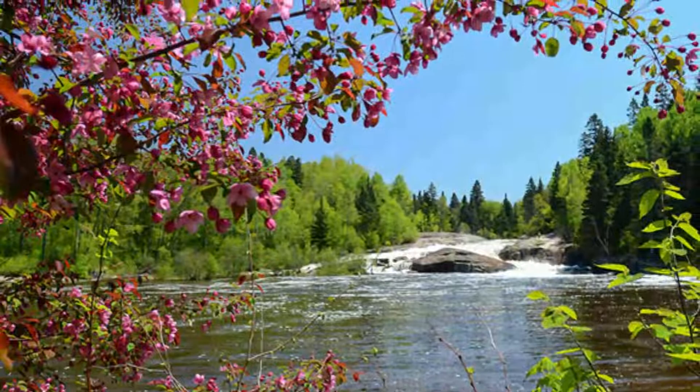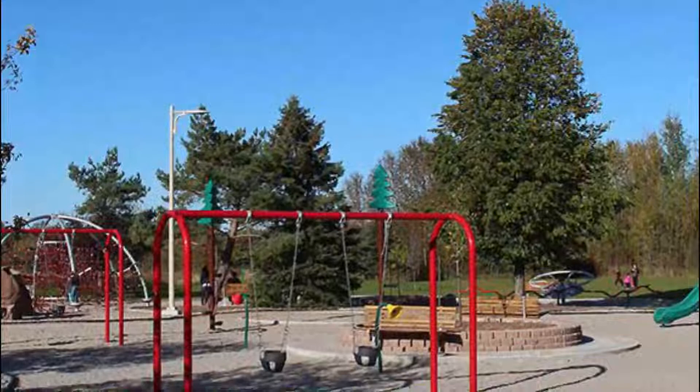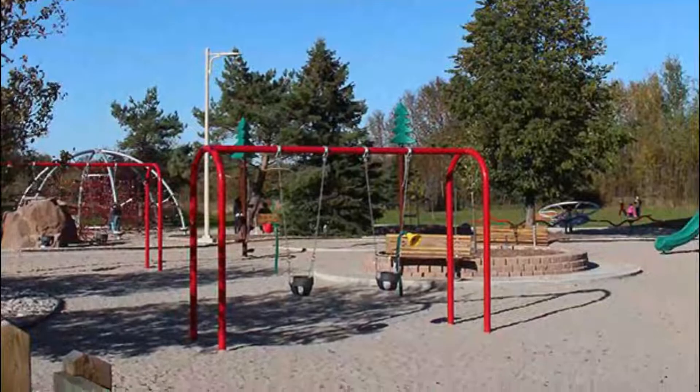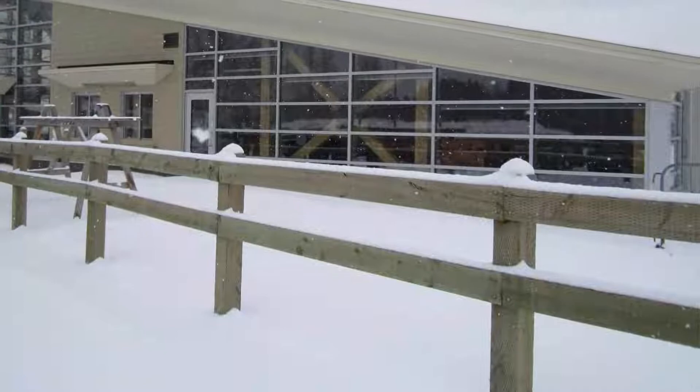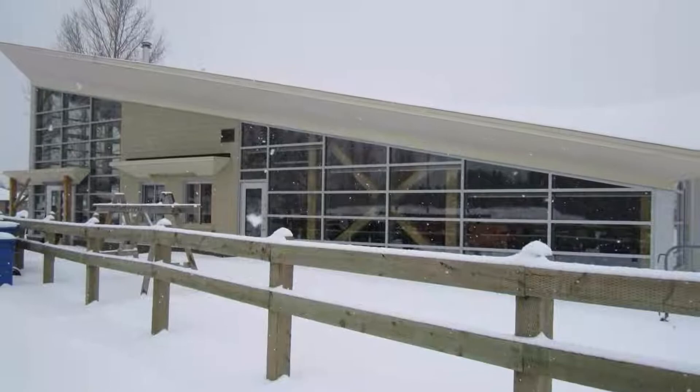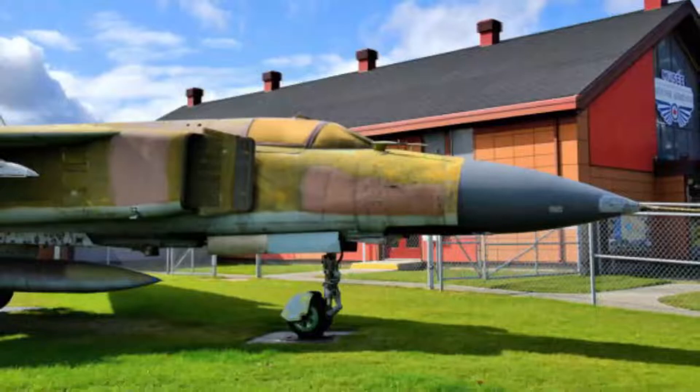Number five: Rivière-du-Moulin Park. At any time of the year there are things to do at Parc de la Rivière-du-Moulin, and no matter when you visit you can enjoy hiking or walking around this lovely park. There are 35 kilometers of maintained trails, 7.2 kilometers of which are open in the winter. Mountain biking is also allowed. Visit with the family and enjoy a picnic while watching the kids play in the playground.